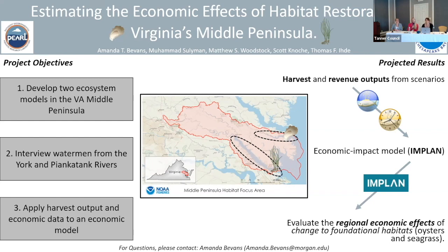Ecosim, a time-dynamic module, will then run simulations for 20-plus years, projecting the effects of habitat change over time. The models will run different scenarios based on differing degrees of oyster and seagrass restoration.